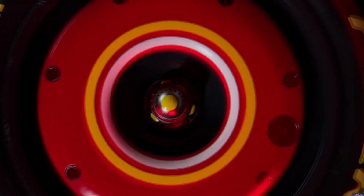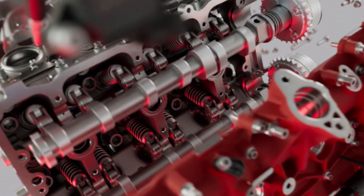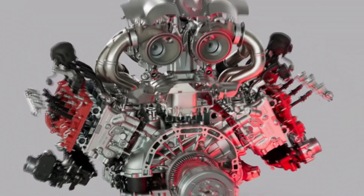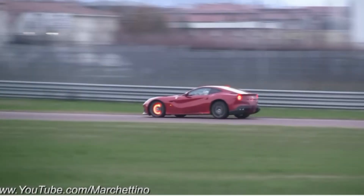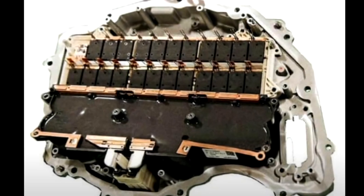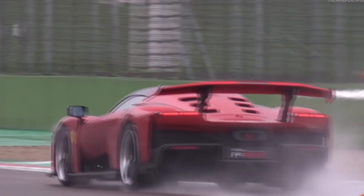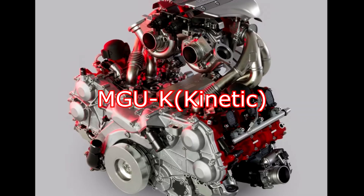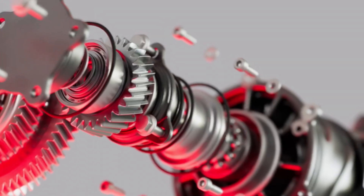The MGU-K (motor generator unit — kinetic) is a key component in modern Formula One hybrid power units, responsible for recovering energy during braking and converting it into electrical energy. This energy is then stored in the car's battery and can be redeployed to provide additional power to the engine, helping with acceleration. The K in MGU-K stands for kinetic, highlighting its primary role in energy recovery during braking.